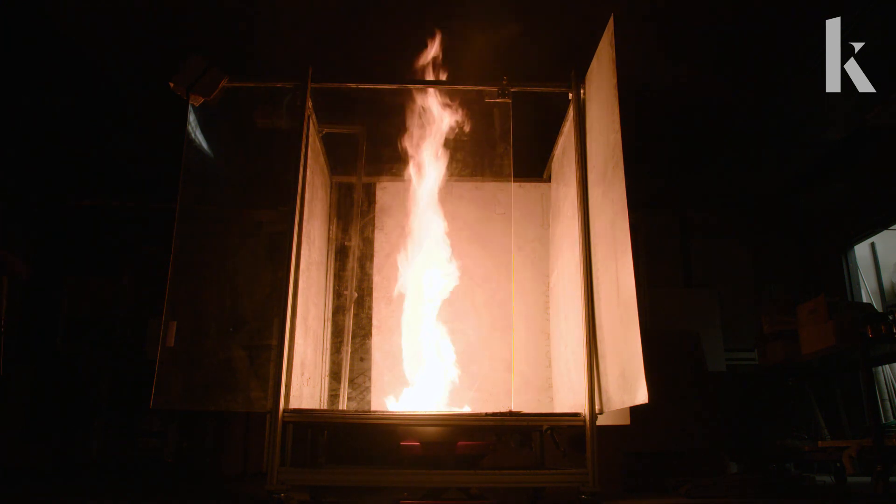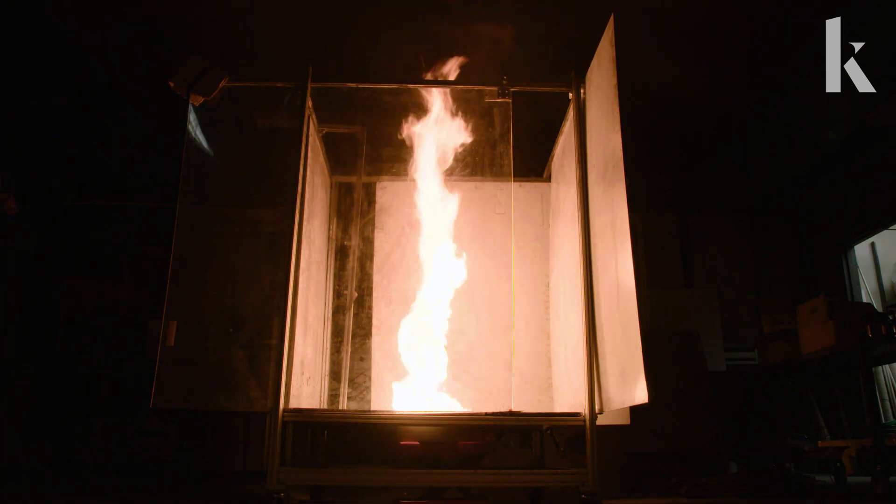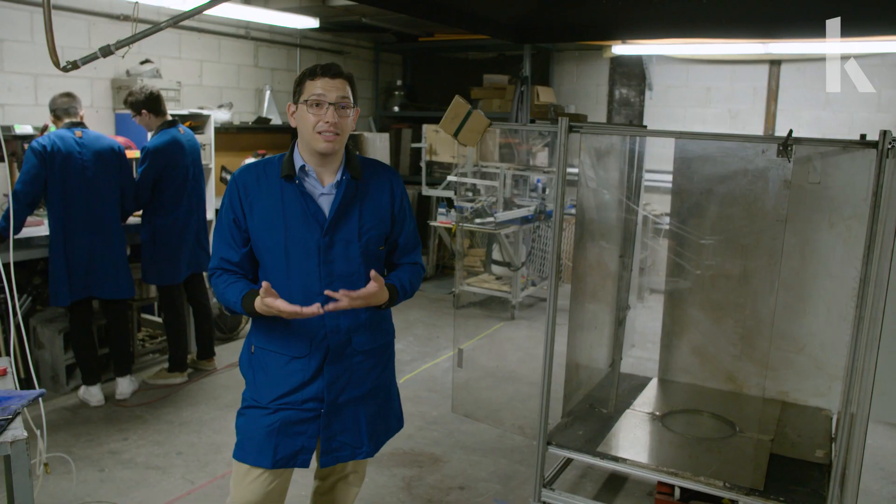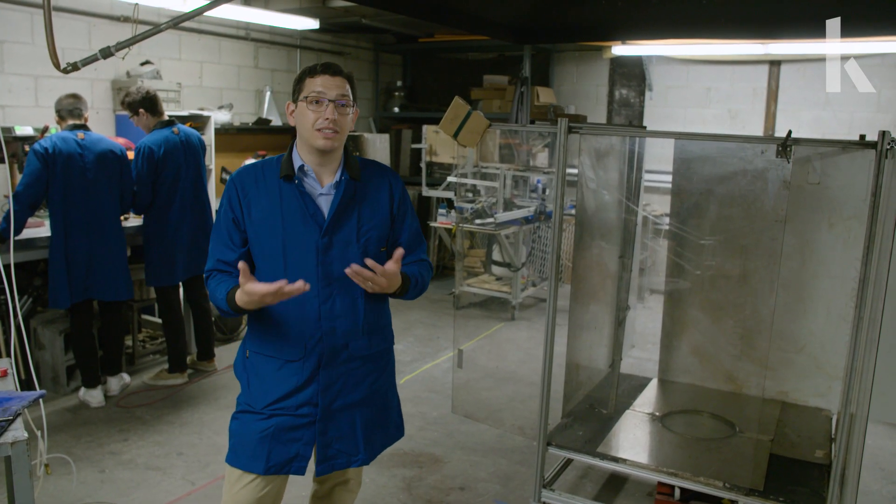Now, at certain scales, you might classify that as a fire tornado. And as you know, that's already going to be incredibly destructive. Add the fact that there's a whole bunch of fire inside, which is incinerating everything.